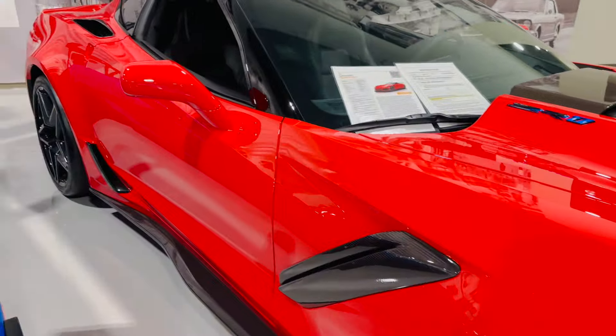We have a 1959 Chevy Impala, and they're asking right under $150,000.